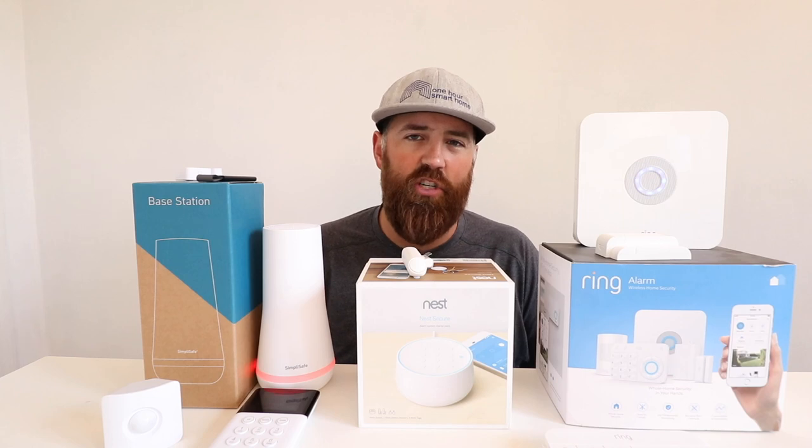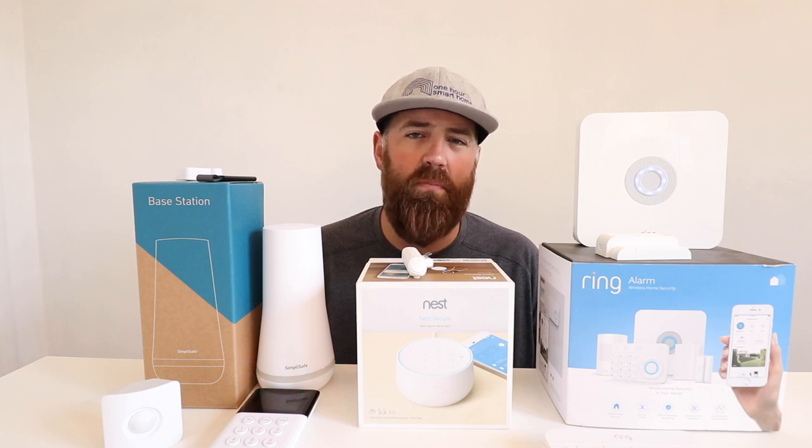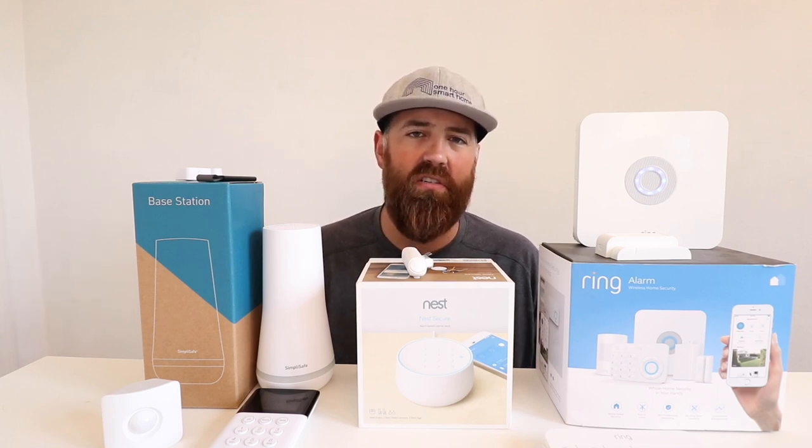One feature I really like on the Ring app is the Neighbors functionality — basically a community where people with Ring alarm systems or cameras can report what's going on locally in their neighborhood, share camera footage, or post about local events and incidents. What I've most often seen the Ring Neighbors feature used for is helping people reunite with lost pets. Within the Ring app you can also arm or disarm the system, customize it, or add new devices — a very easy and functional layout.